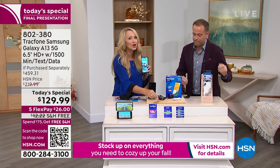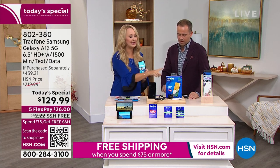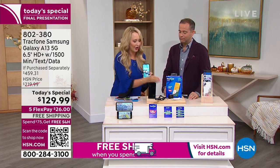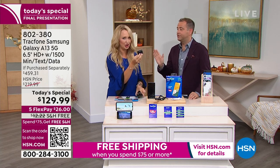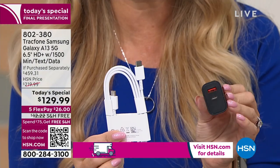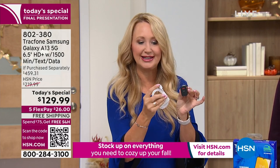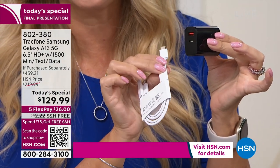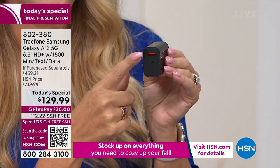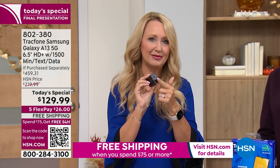Samsung and a lot of the big companies have decided they want to reduce their carbon footprint, which means most are taking out the charging bricks. So you get the cable, and a lot of people wondered — what if I don't have a brick that works with this particular cable? The team at HSN and TrackPhone partnered to bring you an upgraded brick and added it to the bundle. This is a C-type cable that plugs right into your phone. And look at this upgraded rapid-charge brick — it'll charge your phone super quickly, and it has a secondary USB port so you can charge two devices at the wall simultaneously.